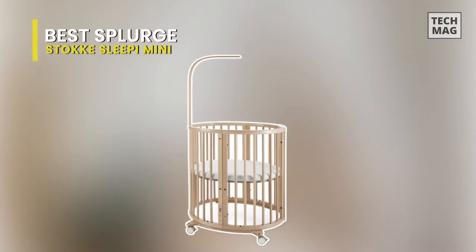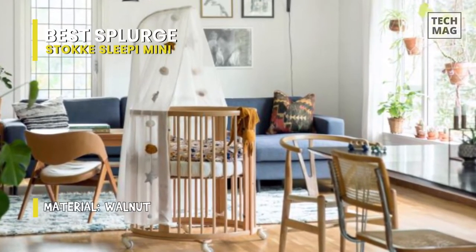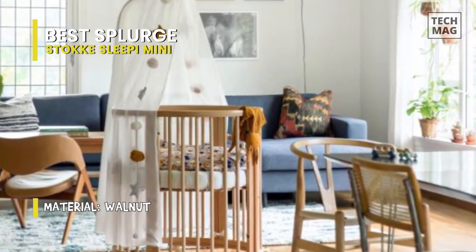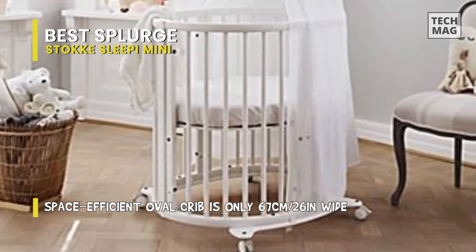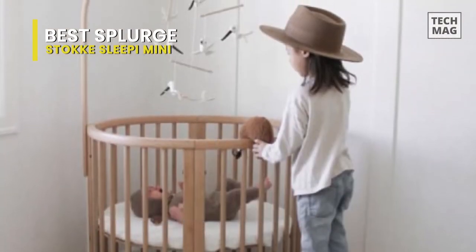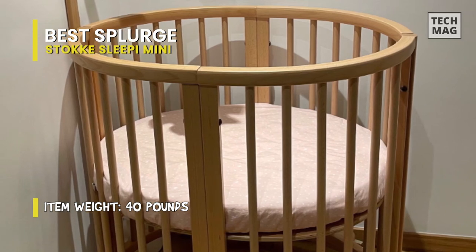Best Splurge: Stokey Sleepy Mini. This unique oval-shaped crib can create a cozy nest-like space and comes with lockable swivel wheels that make it easy to move from room to room. It has a removable panel, so once your baby has progressed to the curious climbing stage, you can easily remove the panel to increase feelings of freedom and independence. The baby bed bundle also includes a 1.5-inch non-allergic standard density foam mattress with cotton damask cover. Measuring only 67 centimeters, it is incredibly compact and ideal for smaller spaces and minimalistic nurseries.